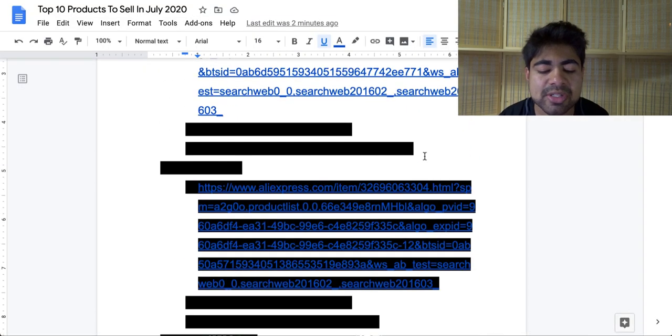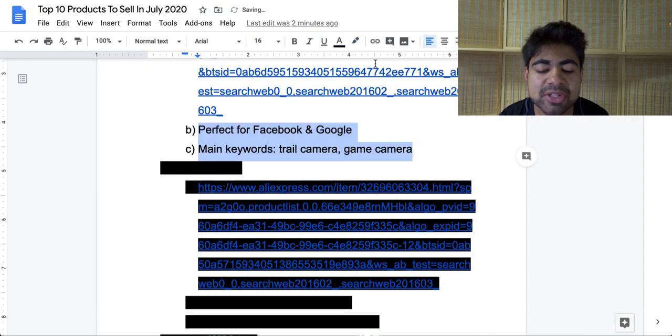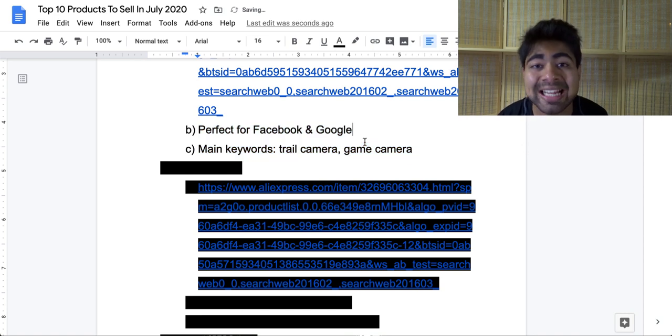Exactly where should you be selling this product and how should you be selling it? I personally believe this product is ideal for both Facebook and Google. With Facebook, you can simply target the outdoor interest, maybe people who like hunting and wildlife in general. For Google ads, this is a perfect product because of the keyword search volume. The main keywords for Google ads would be 'trail camera' and 'game camera.' These two specific keywords are directly related to this product, and you'll be able to find more keywords and do proper SEO if you go the Google ads route.